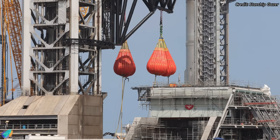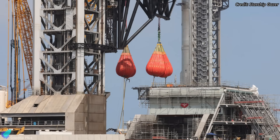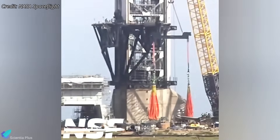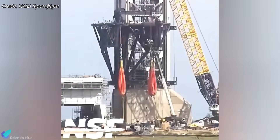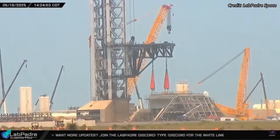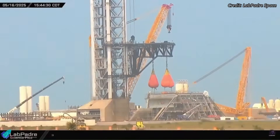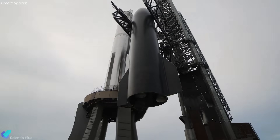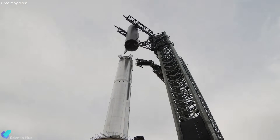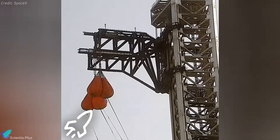SpaceX conducted a critical water bag load test on Tower B chopstick arms Friday afternoon, an essential step toward validating the structure for future rocket stacking and catching operations. Four massive water bags — two mounted on each arm — were used to simulate the load the arms would experience during real operations. Once in place, the bags were gradually filled with water until each held around 100 tons, bringing the total simulated load to 400 tons. The arms were then raised to their highest position on the tower and held there for about an hour.